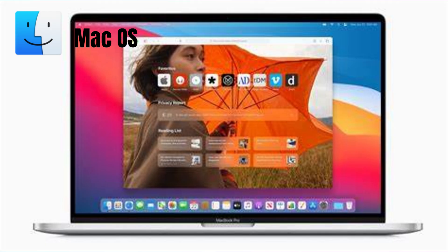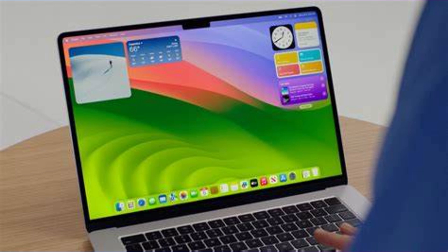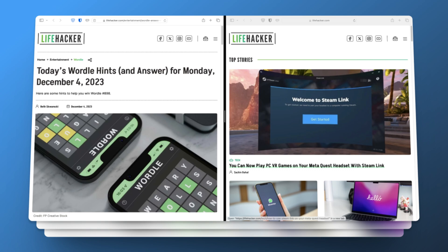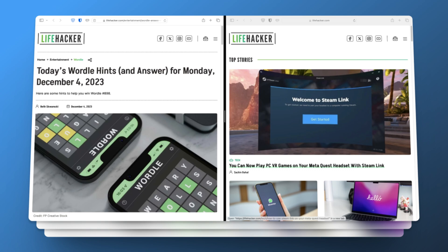The macOS UI is consistent and minimalist, focusing on simplicity and ease of use. The dock provides quick access to favorite and recently used apps, while the menu bar at the top offers system controls and notifications. Mission Control offers an overview of all open applications and virtual desktops, enhancing multitasking capabilities.